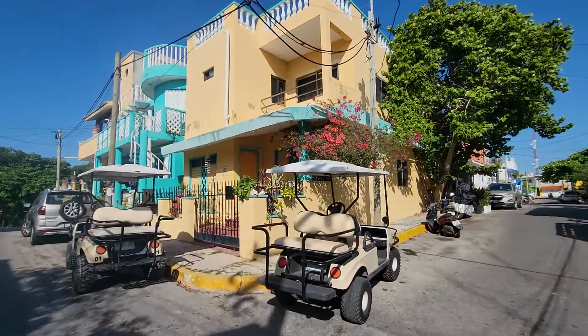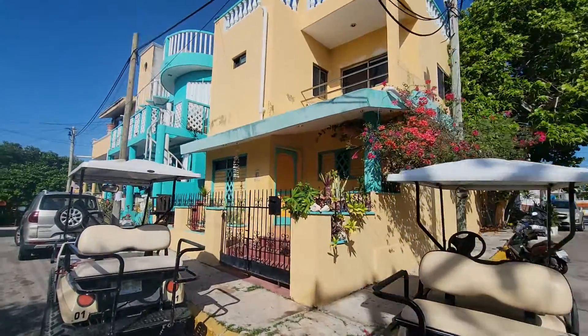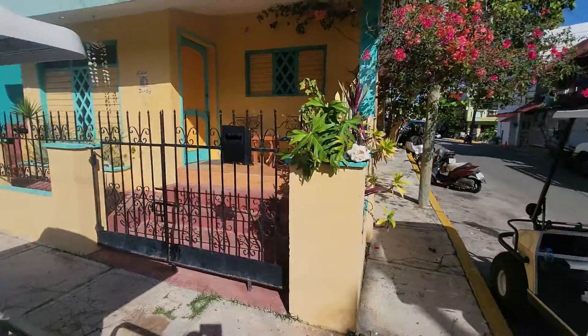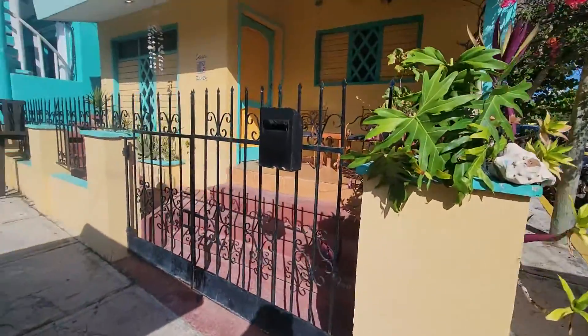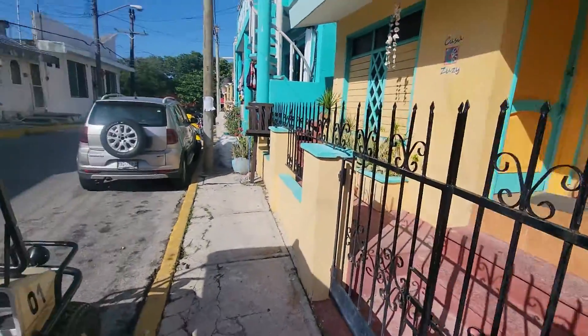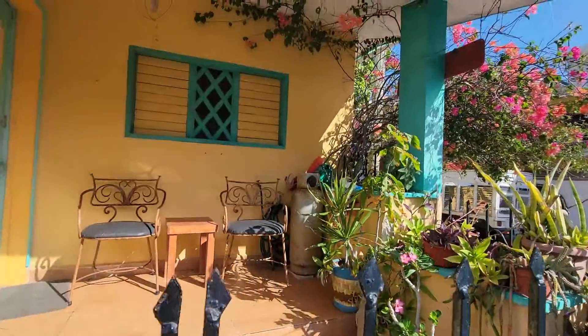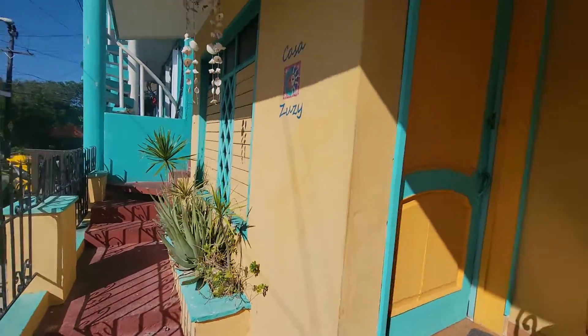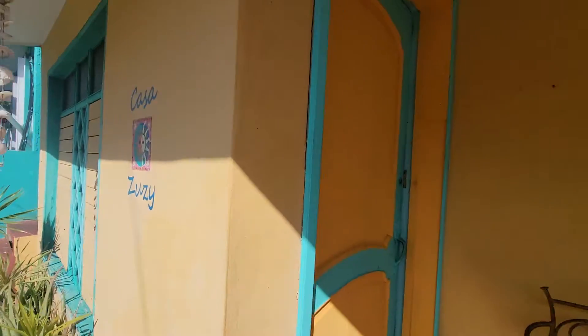Good morning, this is our Airbnb. The kids are on spring break and we got this whole yellow house — all five bedrooms. This is not our spring break, but we bought cheaper plane tickets flying out on a Wednesday, so we had two extra days and came to Isla Mojare's anyways. This is Casa Zuzzi.